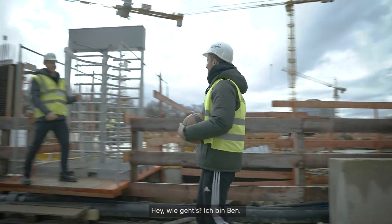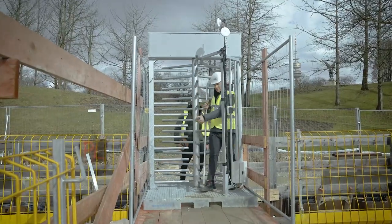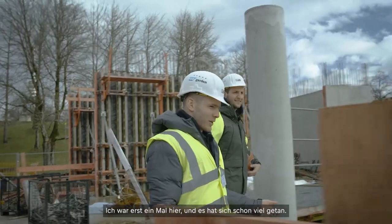Hey, what's up? I'm Ben. Paul. Nice to meet you. Welcome to the construction site. I've only been here once and it's come along a long way.